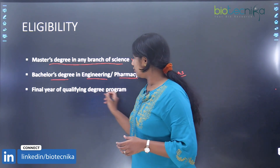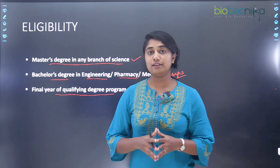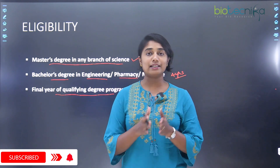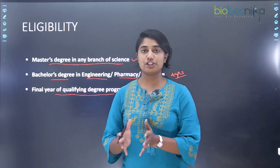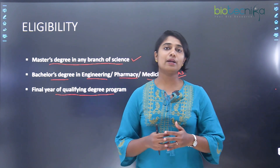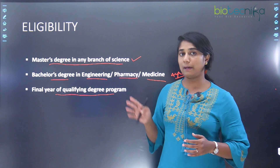Regarding the final year of the qualifying degree program — students who are in their final year of either their bachelor's or master's degree can also apply for this PhD program. However, the condition is that after you finish the final year, your result should comply with the minimum grade required for applying for PhD.